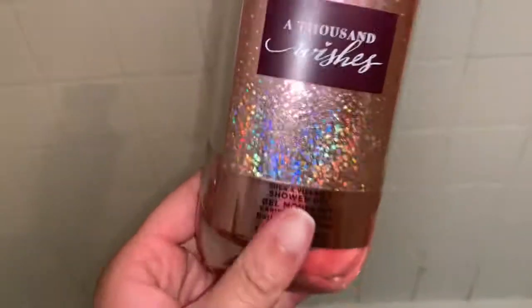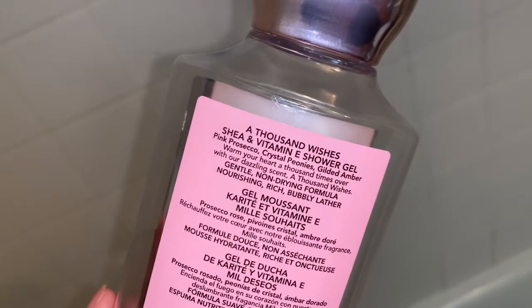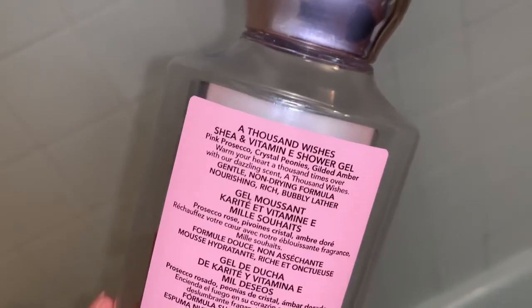This scent right here — A Thousand Wishes — brings back so many memories. I'm holding on to it and only using it when I'm going somewhere special. A Thousand Wishes is never on sale during semi-annual sale, so I paid $13.50 for this full price — worth it. I actually preferred the original packaging but the scent still smells the same. The scent notes are pink prosecco, crystal peonies, and gilded amber.